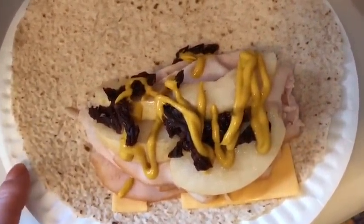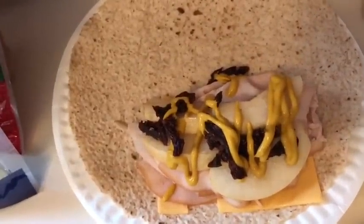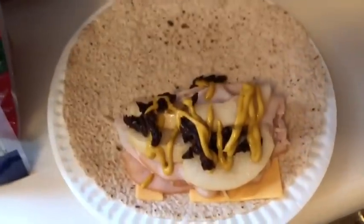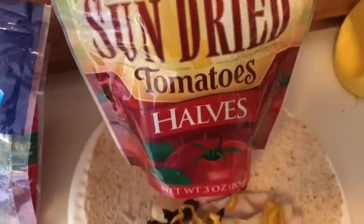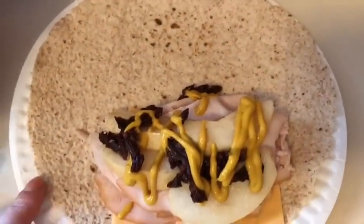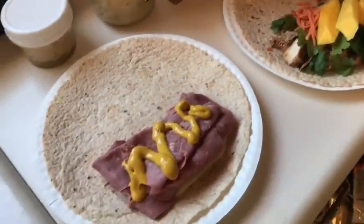I also have a basic turkey wrap for one smart point. It's an Olay Extreme Wellness wrap for one smart point, one slice of Kraft fat-free singles for zero smart points, five slices of Oscar Mayer Deli Fresh turkey breast for zero smart points, sliced pear, mustard, and sliced sun-dried tomato halves for zero smart points. The turkey wrap altogether is one smart point.